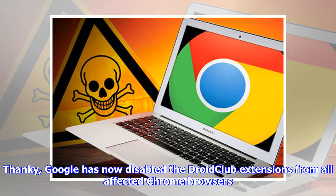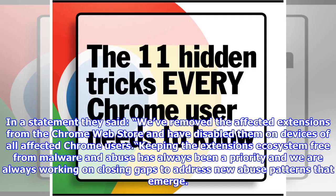Google has now disabled the Droid Club extensions from all affected Chrome browsers. In a statement they said: 'We've removed the affected extensions from the Chrome Web Store and have disabled them on devices of all affected Chrome users. Keeping the extensions ecosystem free from malware and abuse has always been a priority and we are always working on closing gaps to address new abuse patterns that emerge.'